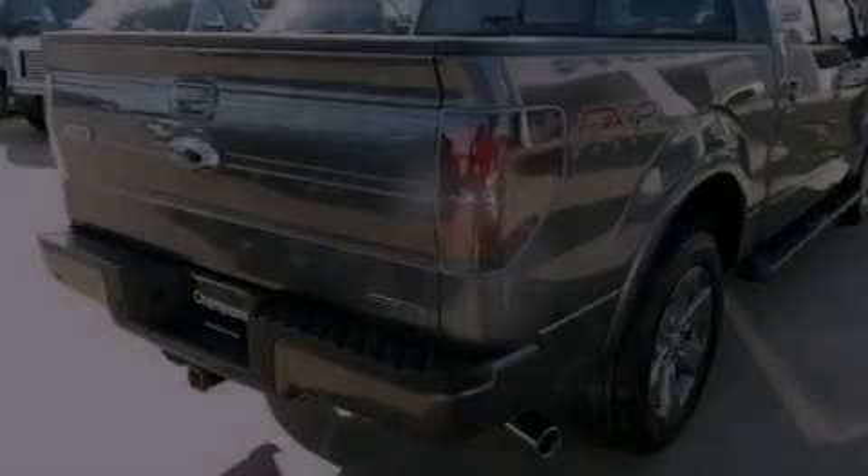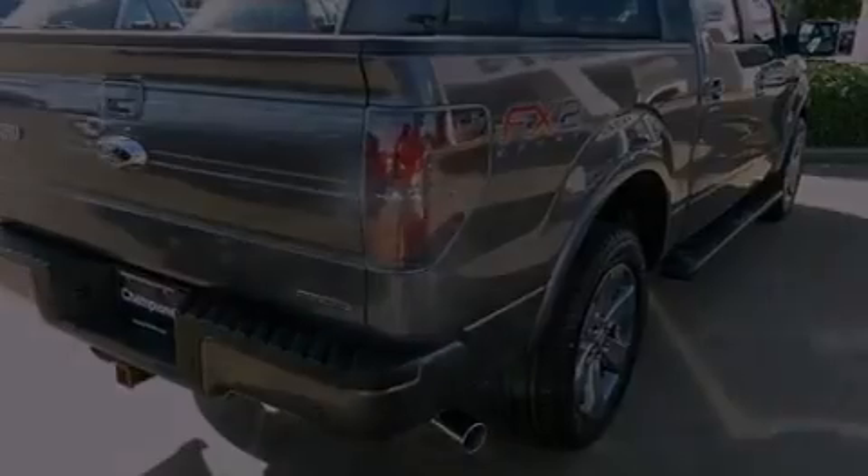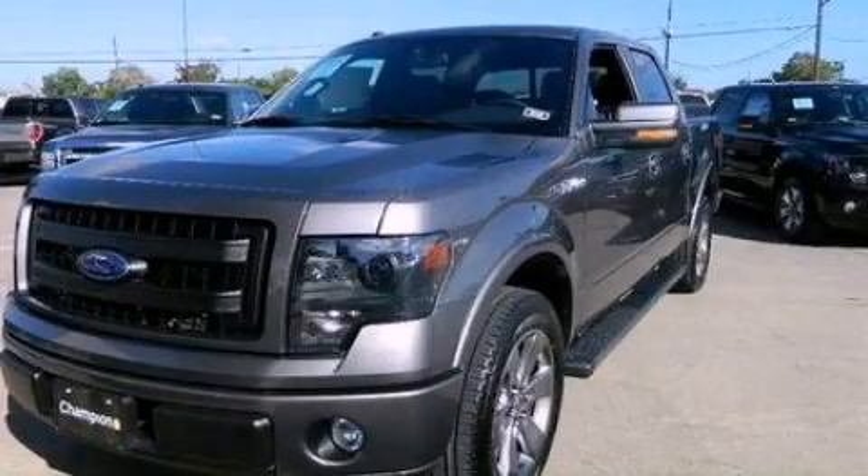Side curtain airbags, door reinforcement beams, and aluminum wheels. Stop by today and test drive this vehicle for yourself.